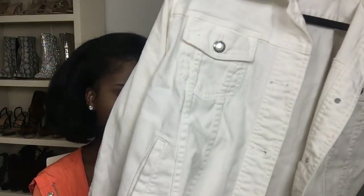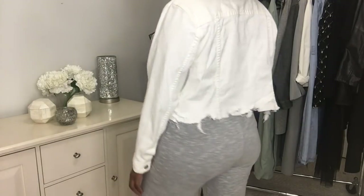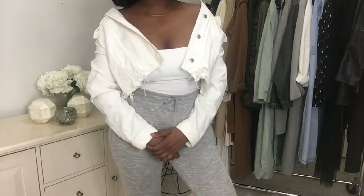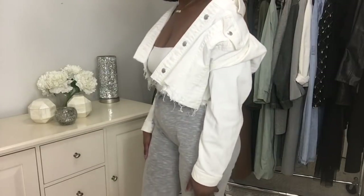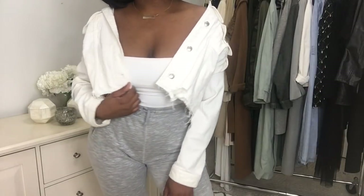Next is a white denim jacket that I also decided to crop. I got this one recently and it's so cute. The distressing on it adds something different to an otherwise plain piece. This is really cute and it's from Champs — a true American brand. It's a size extra large.